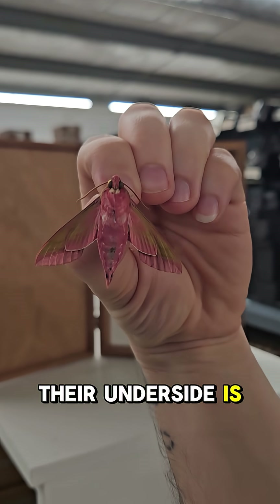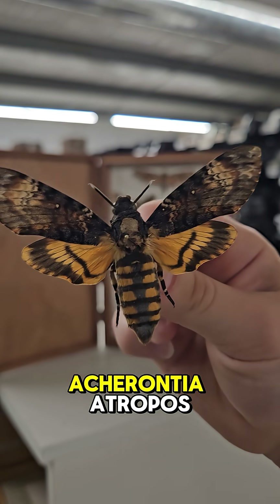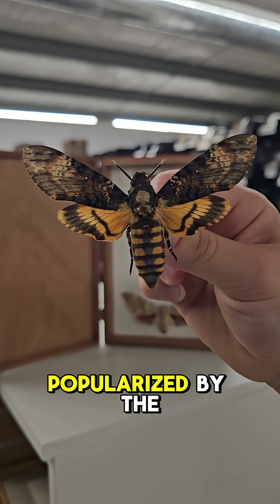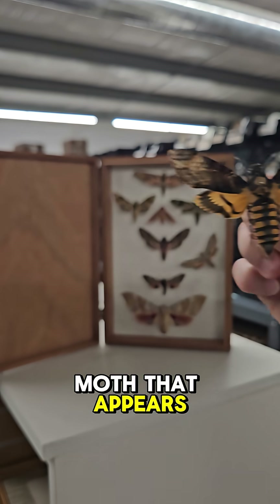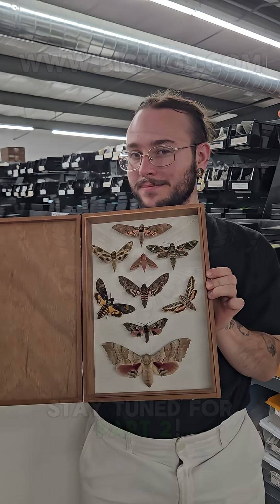Their underside is almost entirely bright pink. Next up is Acherontia atropos, the Death's Head hawk moth, popularized by the movie Silence of the Lambs. And while the moth that appears in the movie is different than what appears in the original book, they've really become synonymous with the title.